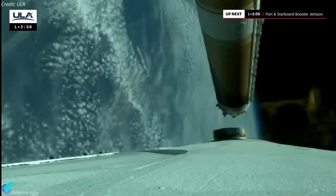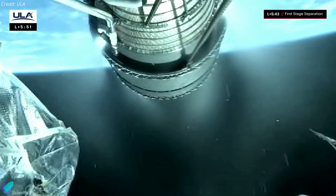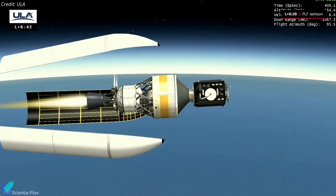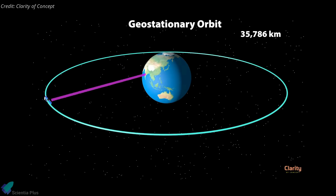The outer boosters of the rocket separated about four minutes after liftoff, followed by the separation of the second stage about two minutes later. At the request of the National Reconnaissance Office, ULA ended the webcast nearly seven minutes into the flight, after the nose fairing was jettisoned. Six hours later, the rocket's upper stage deployed the satellite into a circular geostationary orbit nearly 36,000 kilometers over the equator.